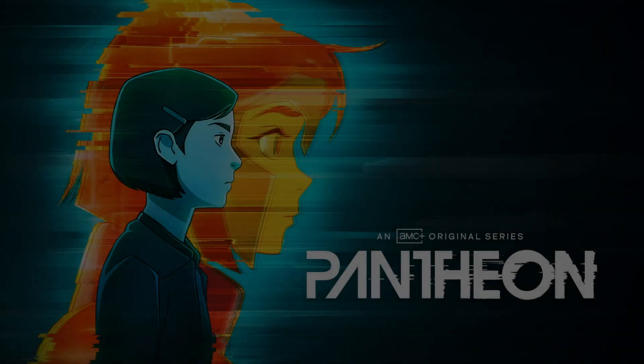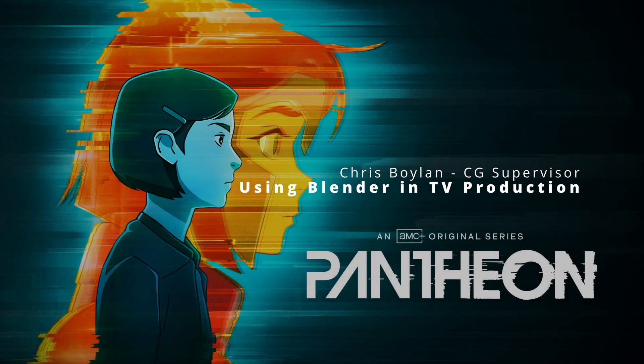Greetings everyone, it's Chris Boylan, CG Supervisor for the AMC Original Animated Series Pantheon. Today we're going to be looking at a scene from the first episode of Season 2.